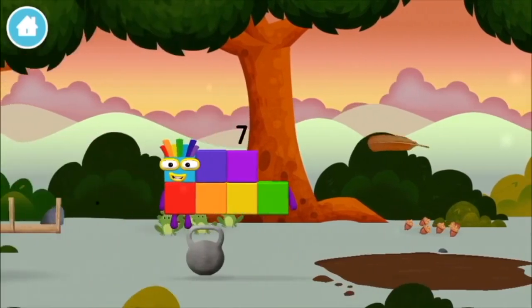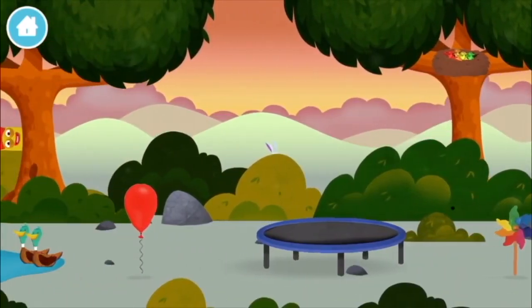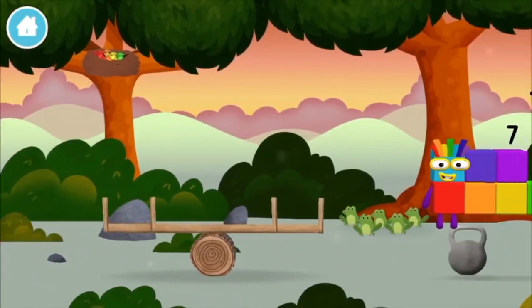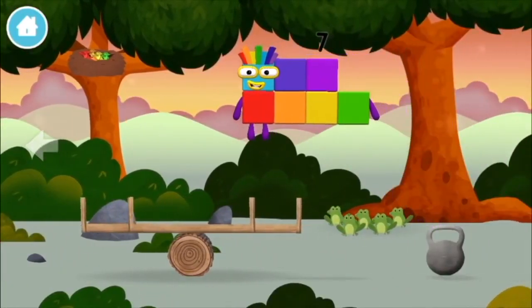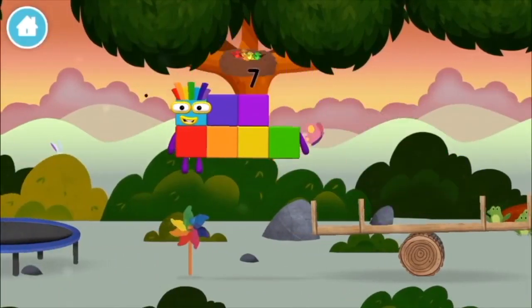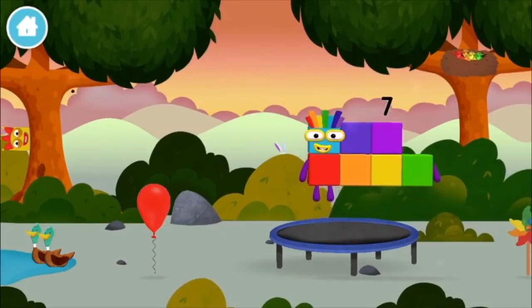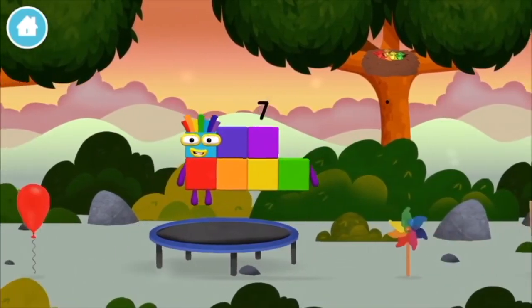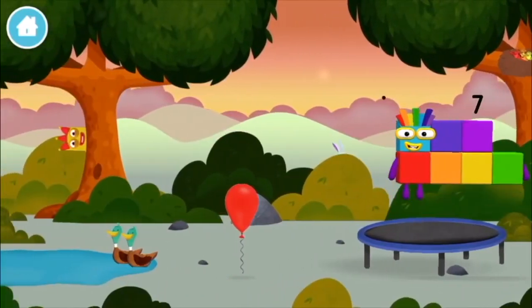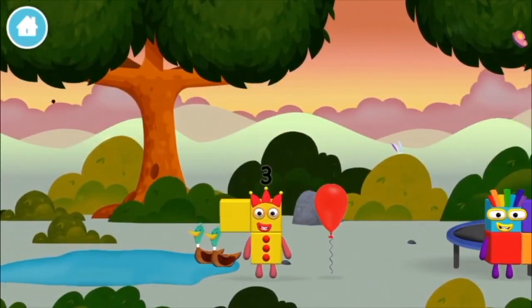A feather! A windmill! Four birds in a nest! You found one! You found one!